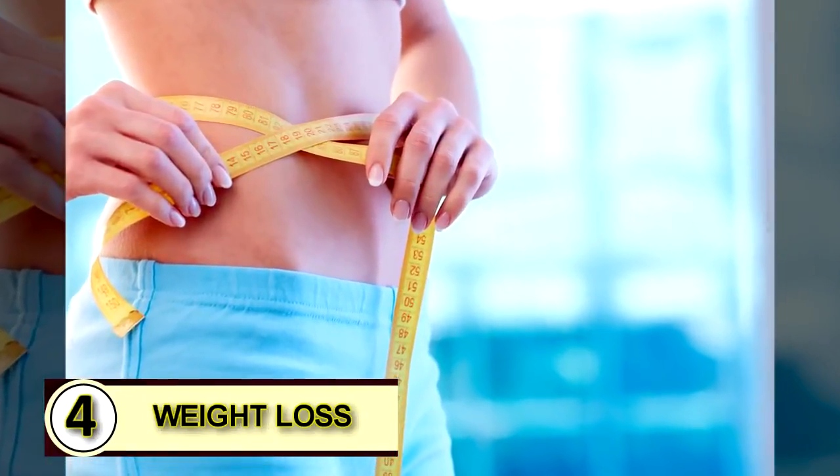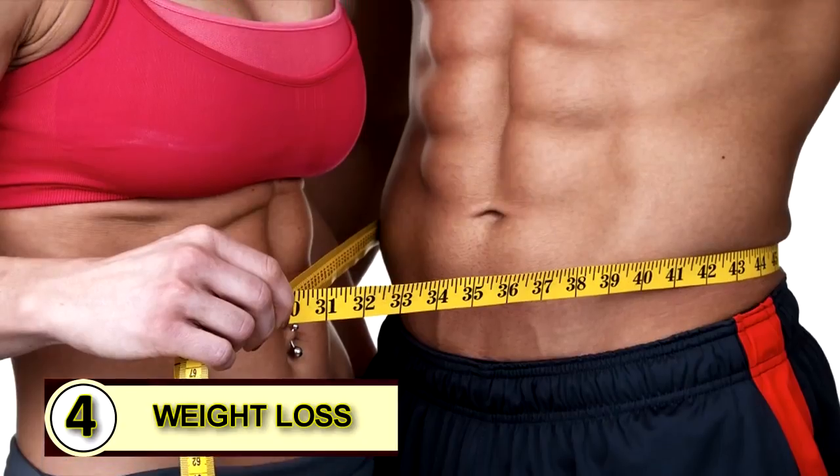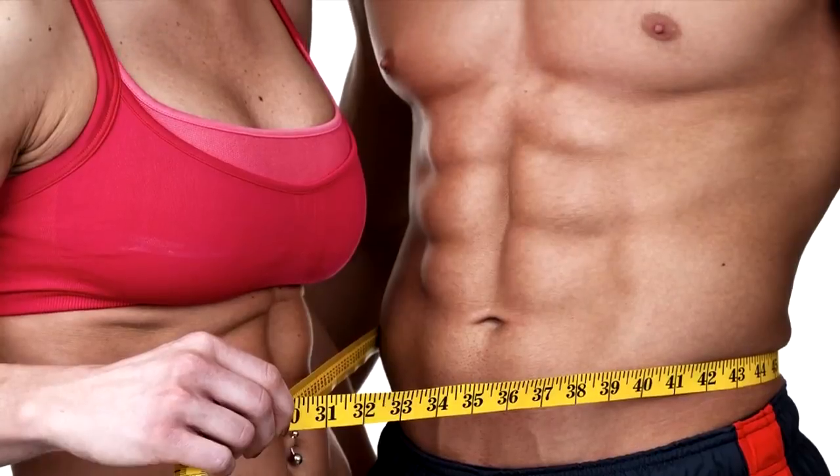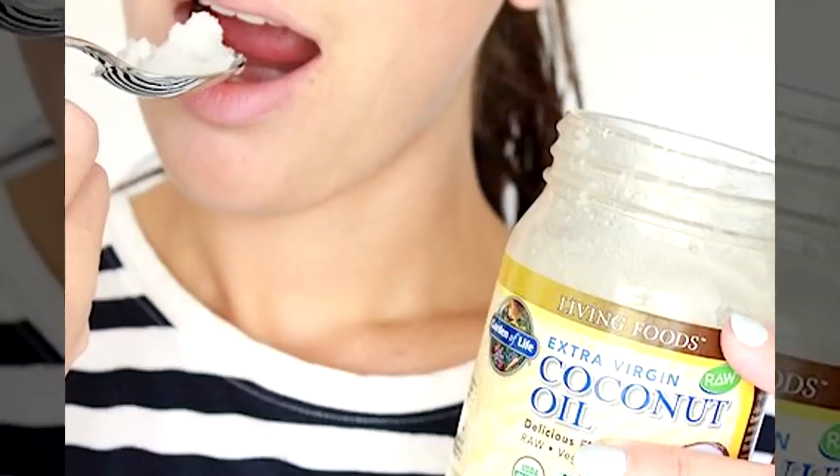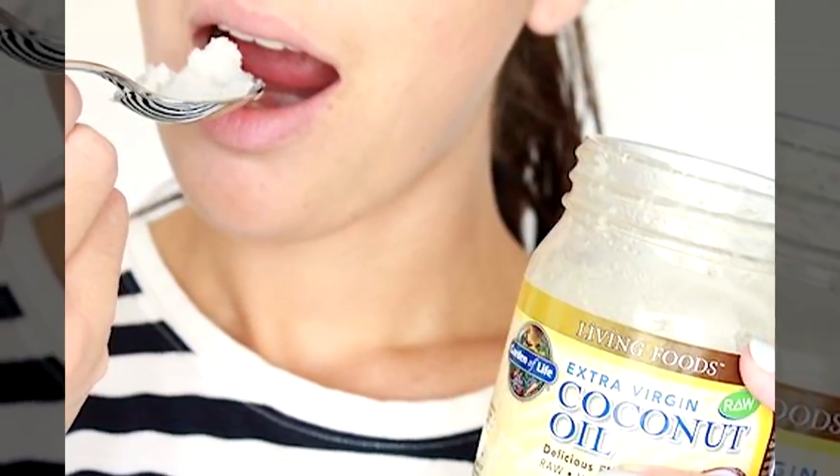Tip number four: use coconut oil for weight loss. The easiest way to start is by eating it by the spoonful. Use a small amount until your body gets used to it.